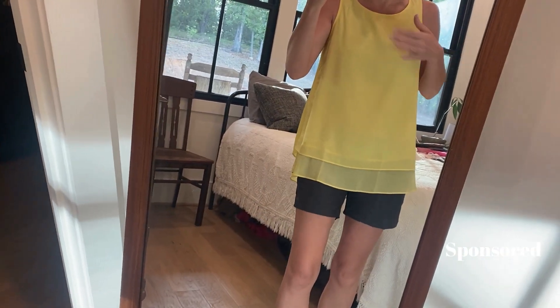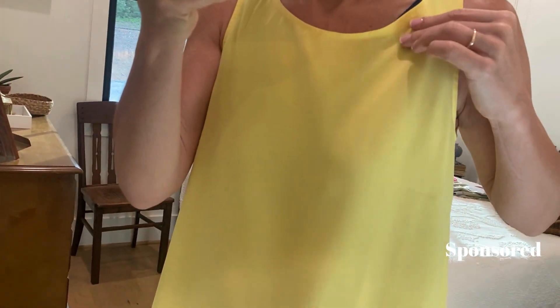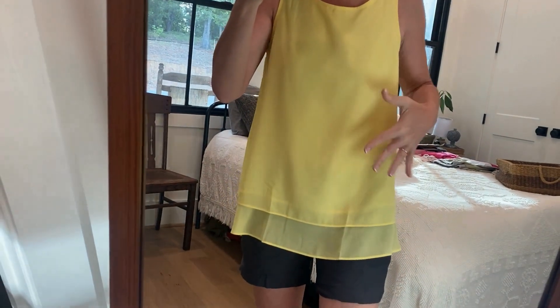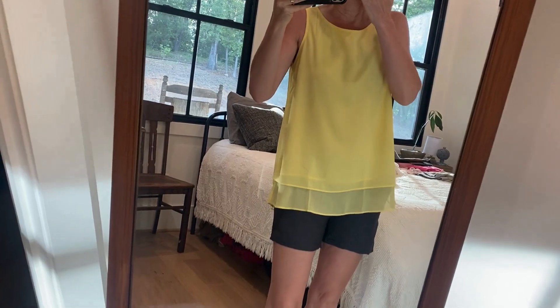This shirt is so beautiful. I don't know what this material is, but it is gorgeous. It is so figure flattering, very forgiving. It doesn't wrinkle easily, so that's nice and I love it.